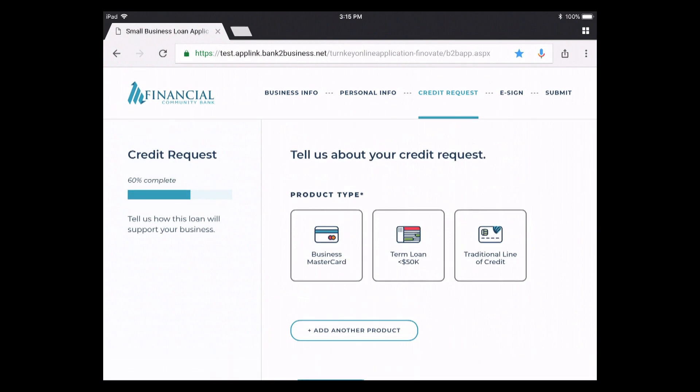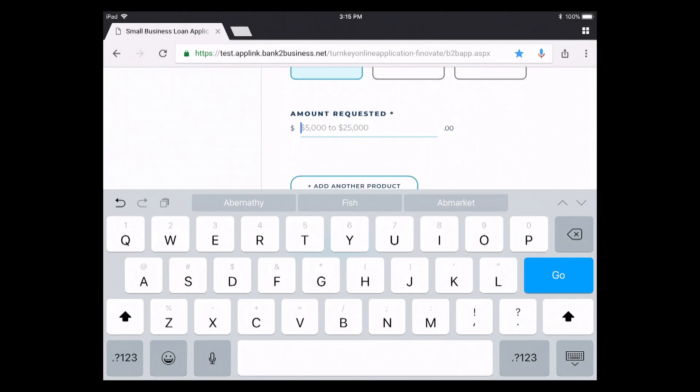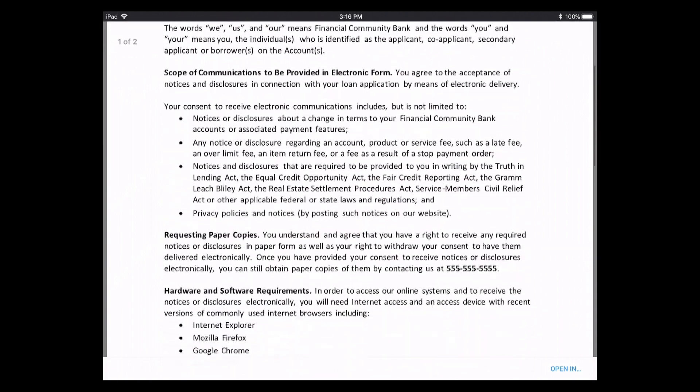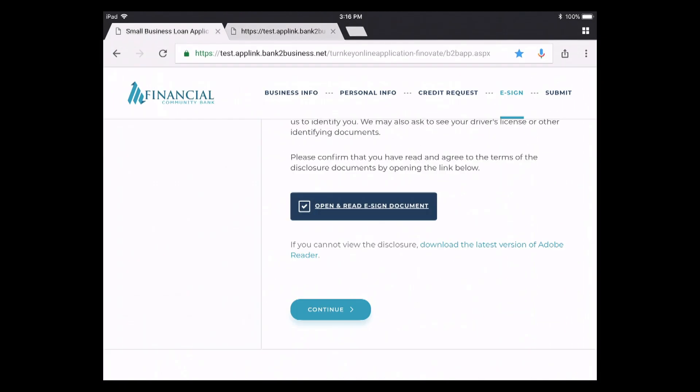We align the application with your credit risk policies and guidelines, which gives you a couple of benefits. First of all, it ensures that you're only asking the most relevant questions for that particular type of credit, which means that you have a higher completion rate. Additionally, you benefit from online validation, making sure that your applications are complete and accurate, and that helps with your Reg B guidelines as well.